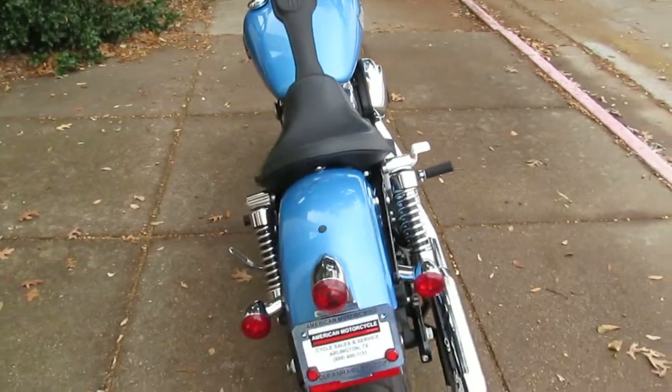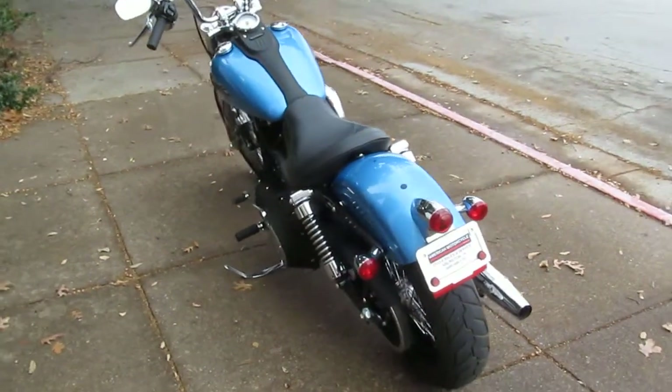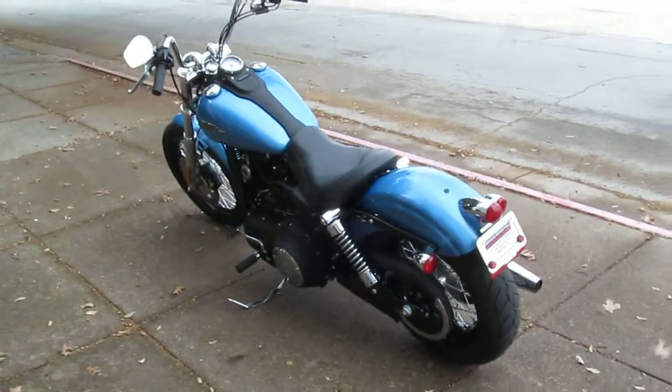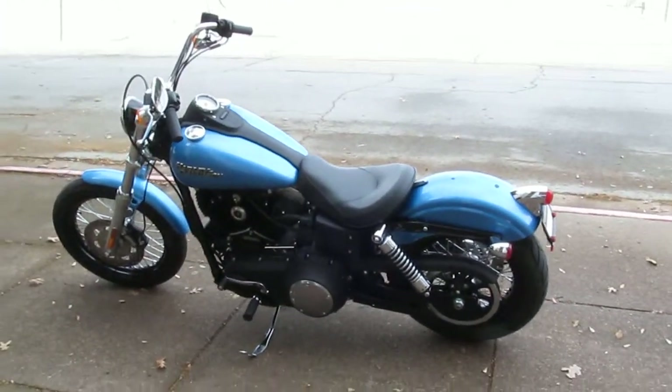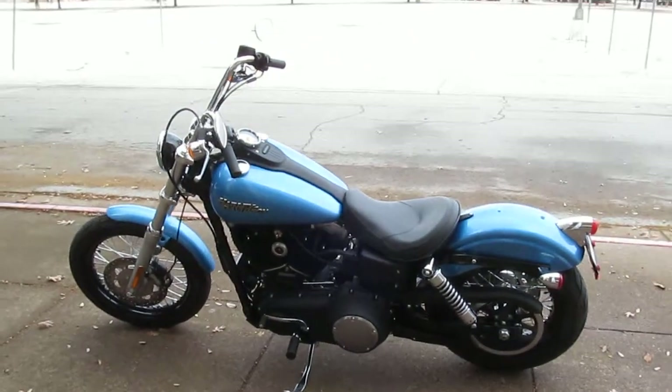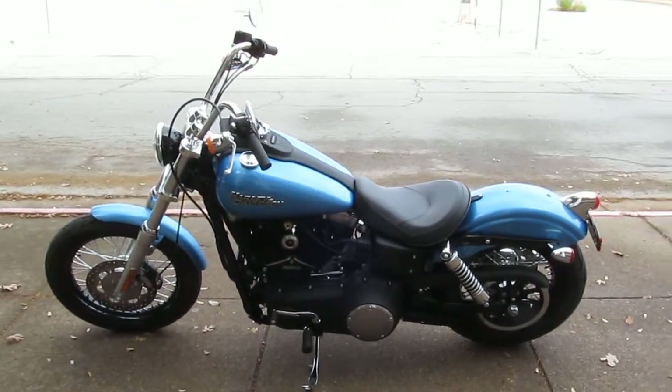If you'd like to know more about it, call our sales team toll free at 888-400-1151. There are lots of good finance options and extended warranty options on this motorcycle.